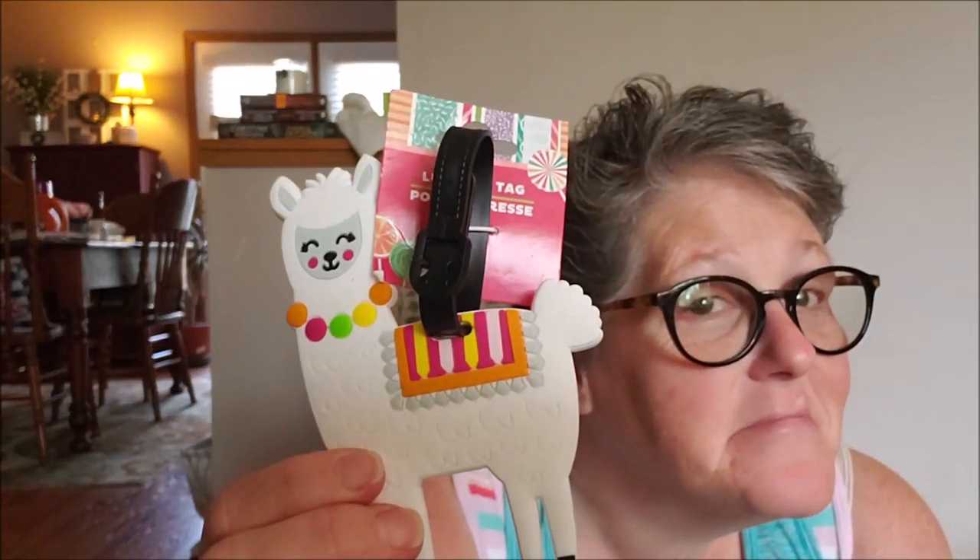I found a new luggage tag — it's a llama! It's rubbery so it won't break. When I put my information on it, I'll put a piece of tape because it's already starting to slide out for your personal stuff. I didn't need a new luggage tag, but I got one and it's a llama. So I'm excited for that.